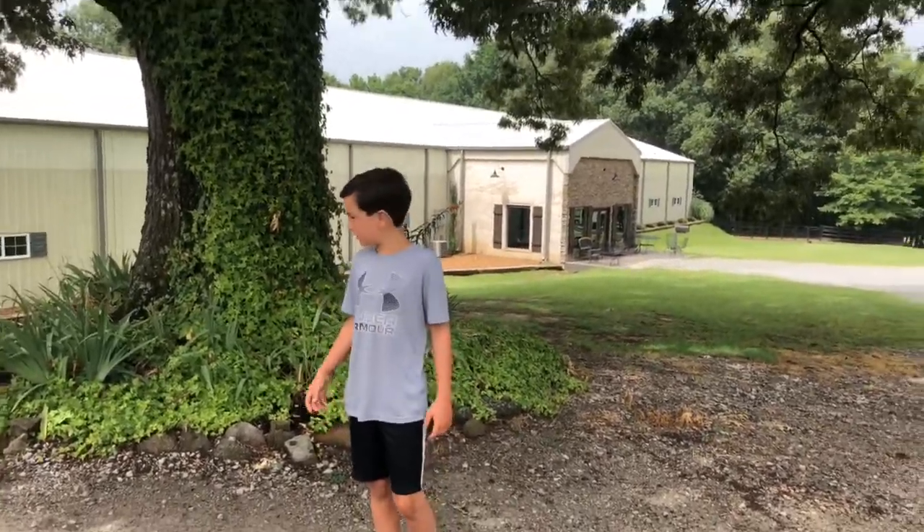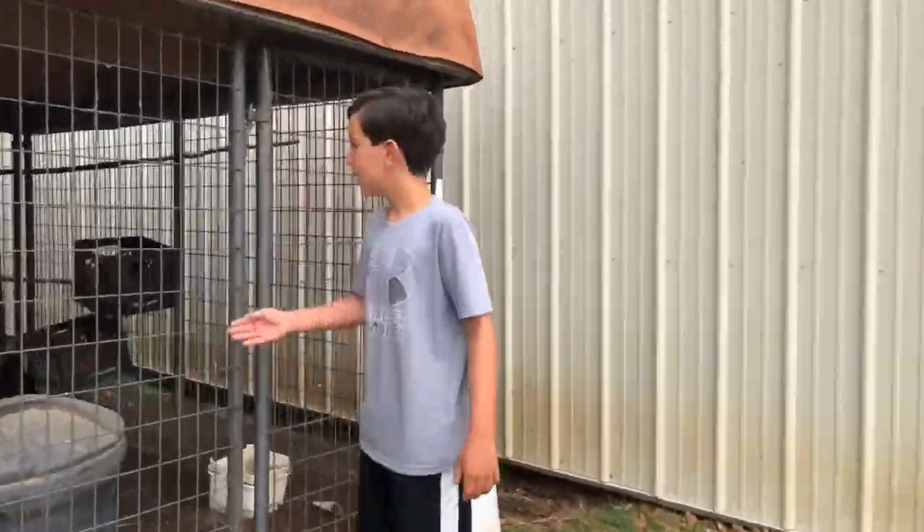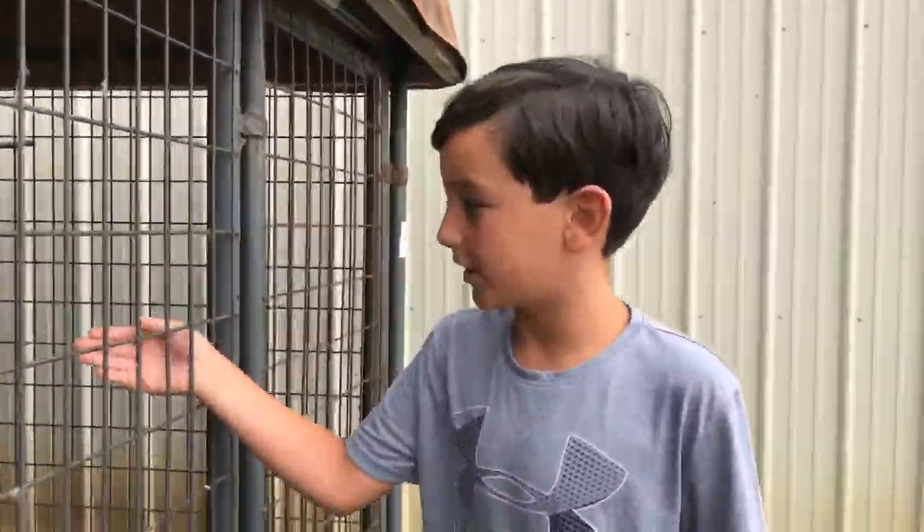What's going on guys? Today we are going to play at my barn. Okay guys, as you can see we are at the barn. And there is one chicken laying, as you can see.